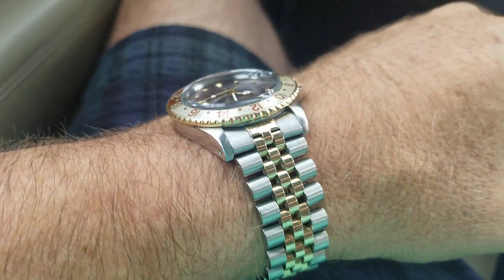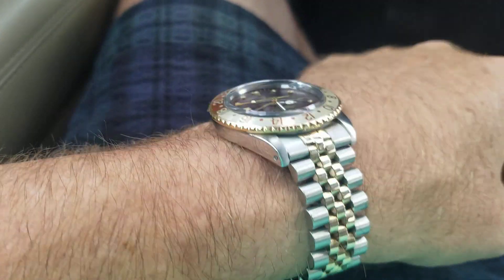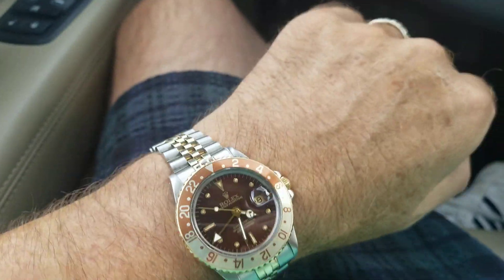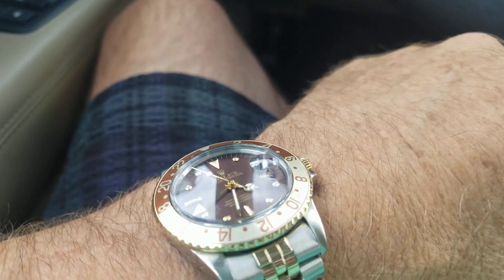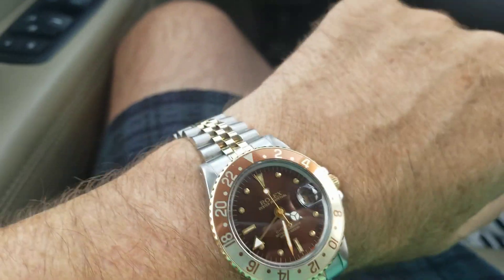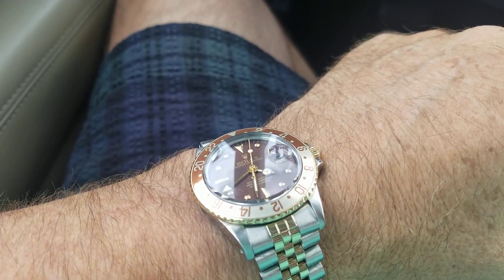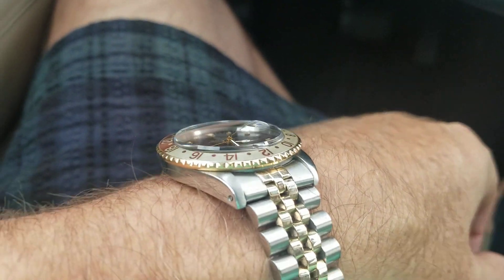I intend to wear it, and I actually really, really like this one with the Jubilee, which some of you probably don't like. It is super comfortable. Yes, it would be nice if it was adjustable, but I like the classic looks of this nearly 40-year-old watch. You don't have to freak out, assuming the watch is serviced, if you get caught in a hard rainstorm and things like that.